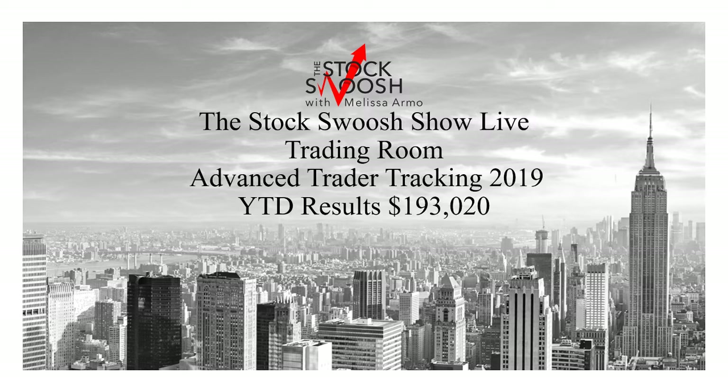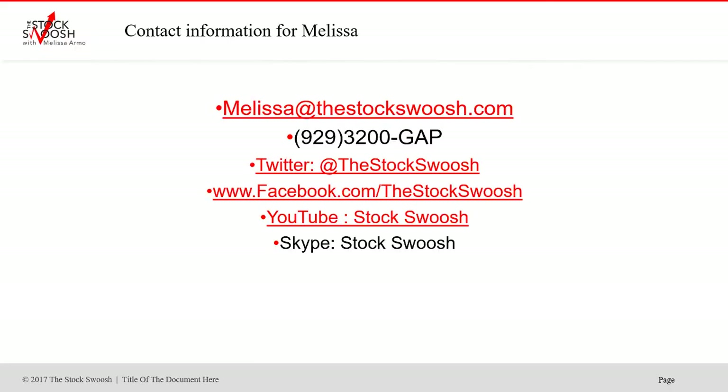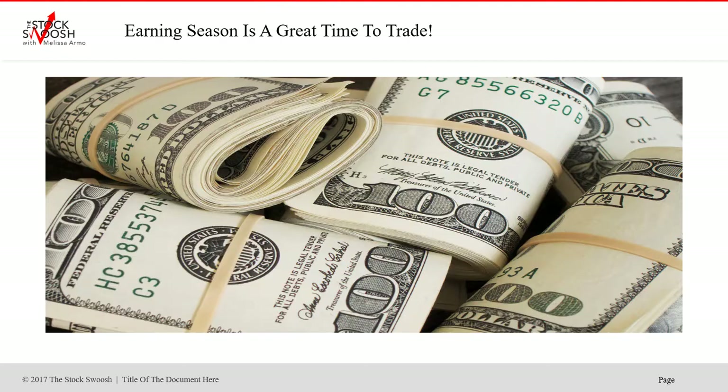I teach that class — my method — once a month. If you're interested, you can reach out to me. You can email me at melissa@thestockswoosh.com, call me at 929-3200-GAP, or follow me on Twitter, Facebook, YouTube, or Skype.